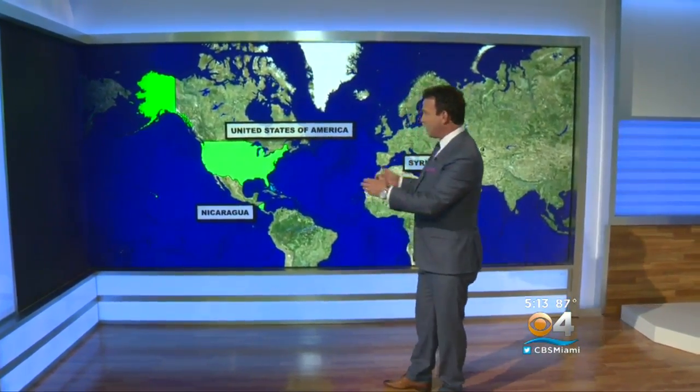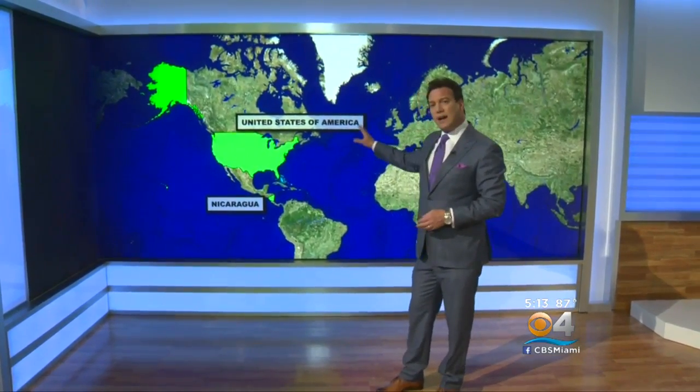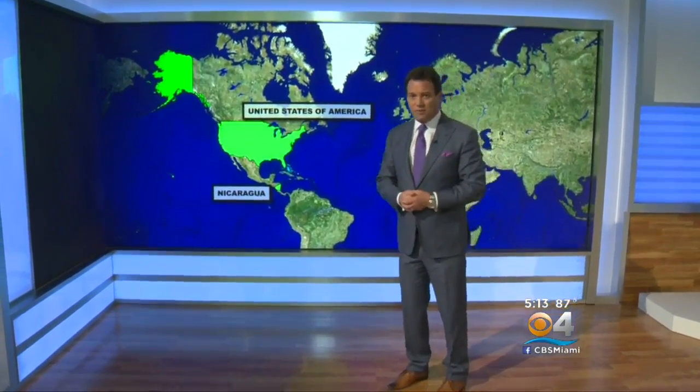This you might recognize — it's probably the only piece remaining from our old set. This is another monitor wall that will allow us to put things like maps, election results, anything that requires a little bit more time and a little bit more explanation. We can put it inside this monitor wall and take the time to explain it to you.